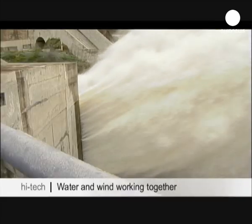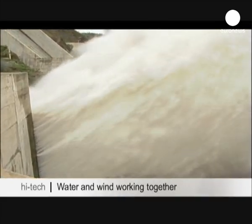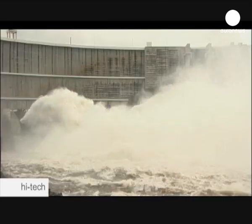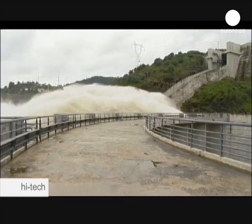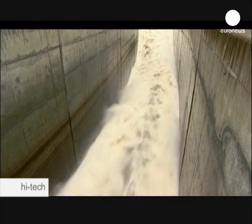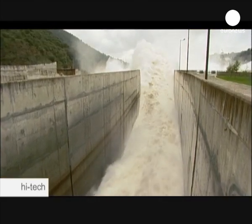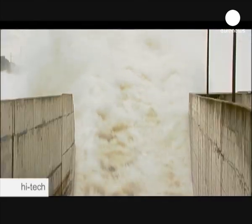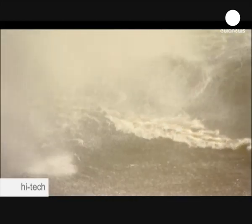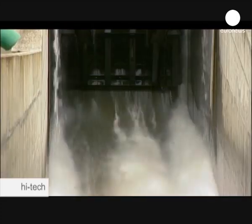This huge hydroelectric power plant, 250 kilometers southeast of Lisbon in Portugal, uses Alstom technology to combine and store wind and hydro energies. This plant has a capacity of 260 megawatts and supplies energy to 175,000 households. The reduction in CO2 emissions is the equivalent to removing 185,000 cars from the road.